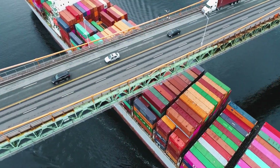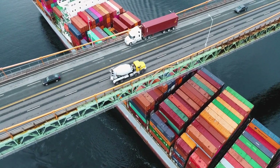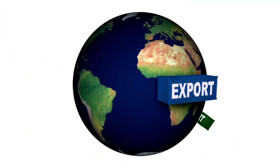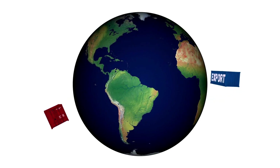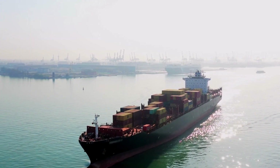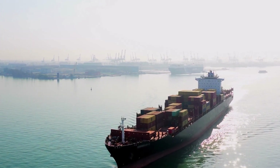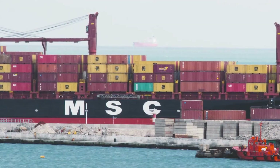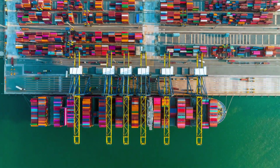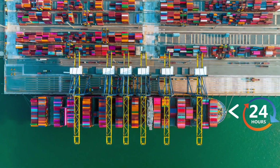There are huge container vessels which sail at slow speeds for efficiency and economic reasons, making international trade possible on such a large scale. A container ship is a slow-moving mode of transport, but when it comes to port for cargo loading or unloading, the average stay of a mid-size container ship is less than a day.